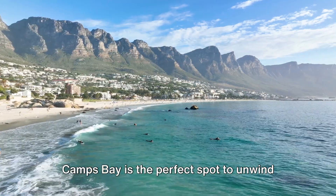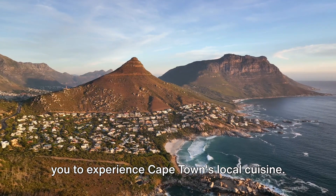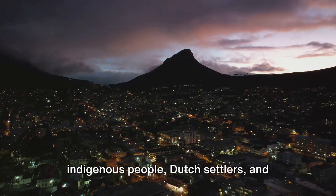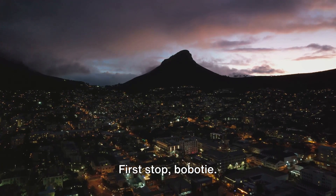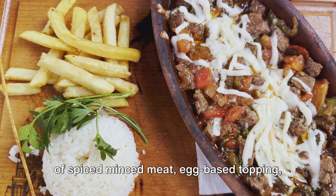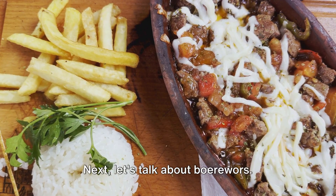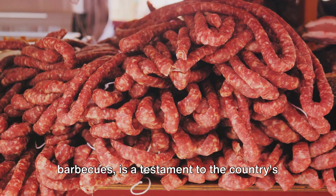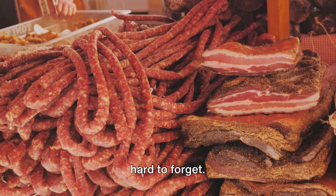Camps Bay is the perfect spot to unwind and enjoy Cape Town's natural beauty. And finally at number 1, we encourage you to experience Cape Town's local cuisine. The city's food scene is a melting pot of flavors, with influences from the indigenous people, Dutch settlers, and Asian immigrants. A culinary journey here offers a unique insight into the city's rich history. First stop, bobotie — a Cape Malay dish that's a delicious mix of spiced minced meat with an egg-based topping, typically served with yellow rice, a comfort food that warms the heart as much as the belly. Next, boerewors: this handcrafted sausage, a staple at barbecues, blends beef, spices, and sometimes game meat for a distinct taste that's hard to forget.